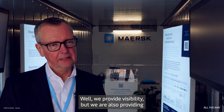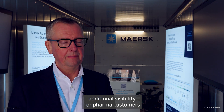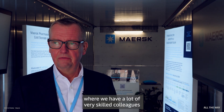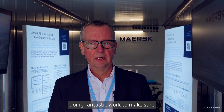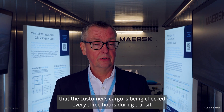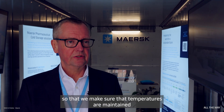We provide visibility, but we also provide additional visibility for pharma customers through our critical cargo care team in Chennai, India, where we have very skilled colleagues doing fantastic work to make sure that the customer's cargo is being checked every three hours during transit.